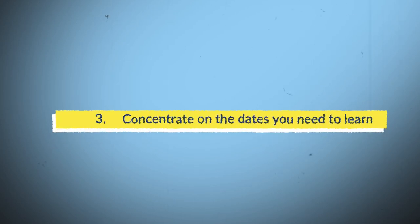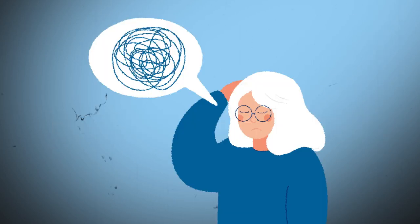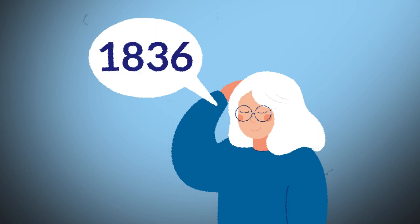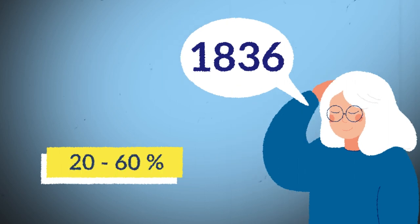Number 4: Concentrate on the dates you need to learn. Last but not the least, concentrate while studying dates. Simply by reminding yourself to concentrate on the important dates that you need or want to remember, you can help yourself remember 20-60% more information.